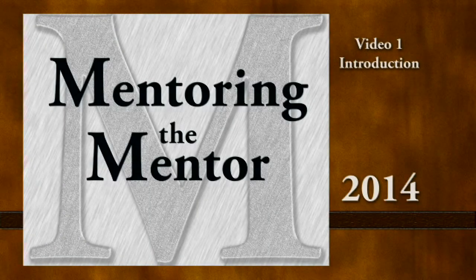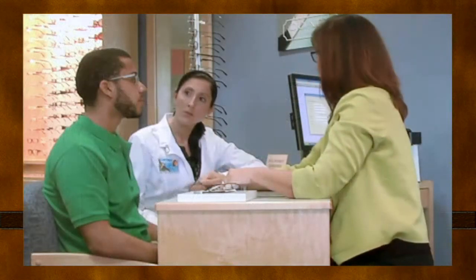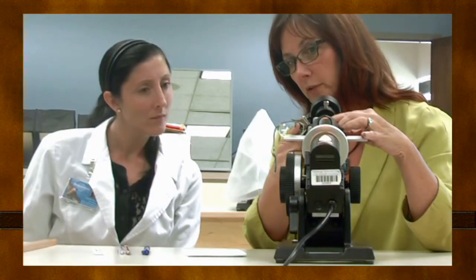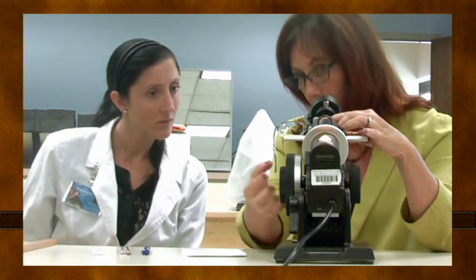Welcome to the Mentoring the Mentor program. This program is designed to help those who mentor students new to opticianry. The mentoring program consists of a series of videos — an online resource available to anyone interested in mentoring a future optician. In addition to an introduction to mentoring, modules are found in one of four main content areas.